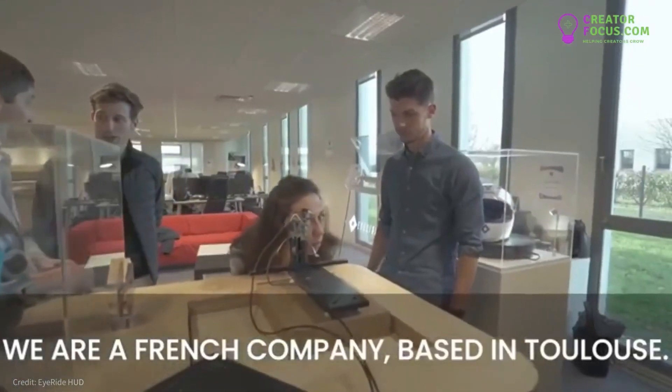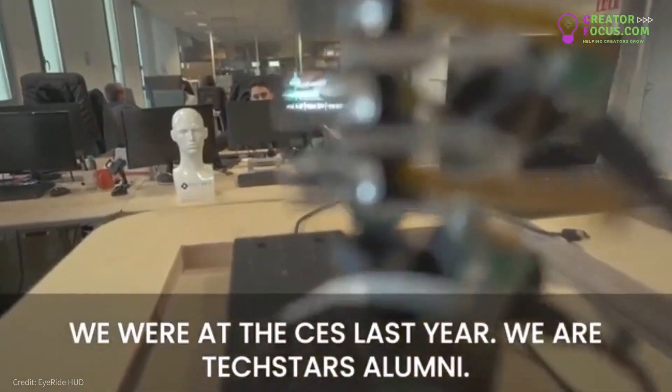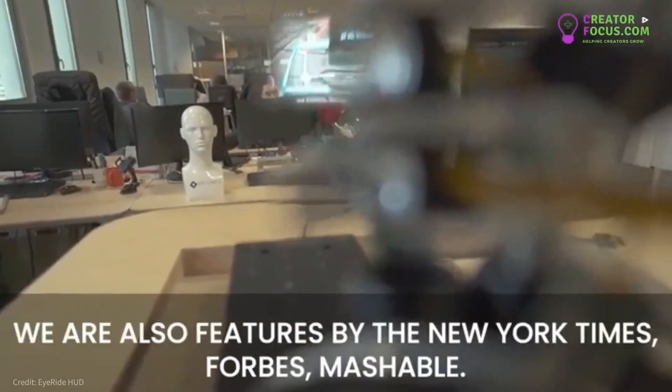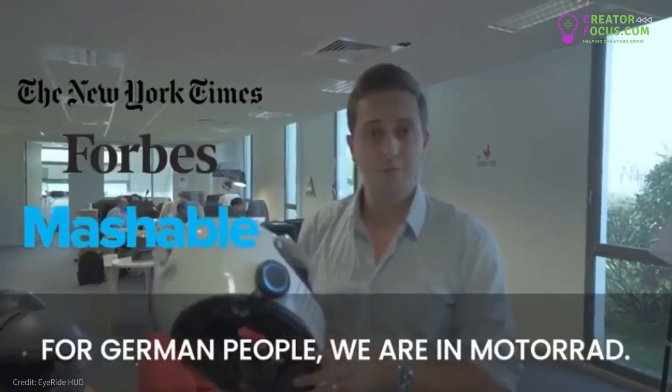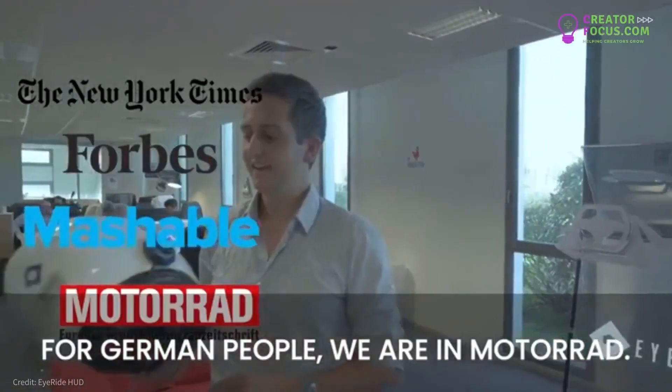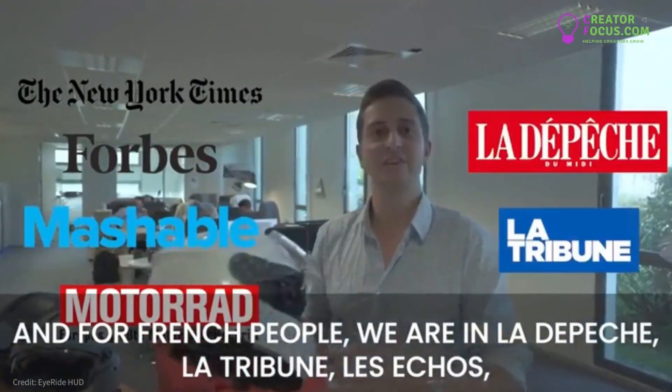We're a French company based in Tours. We were at CES last year, and we are Techstars alumni. We were also featured by the New York Times, Forbes, and Mashable. For German people, we are in Motorrad, and for French people, nous sommes dans La Dépêche, La Tribune, and Les Echos.